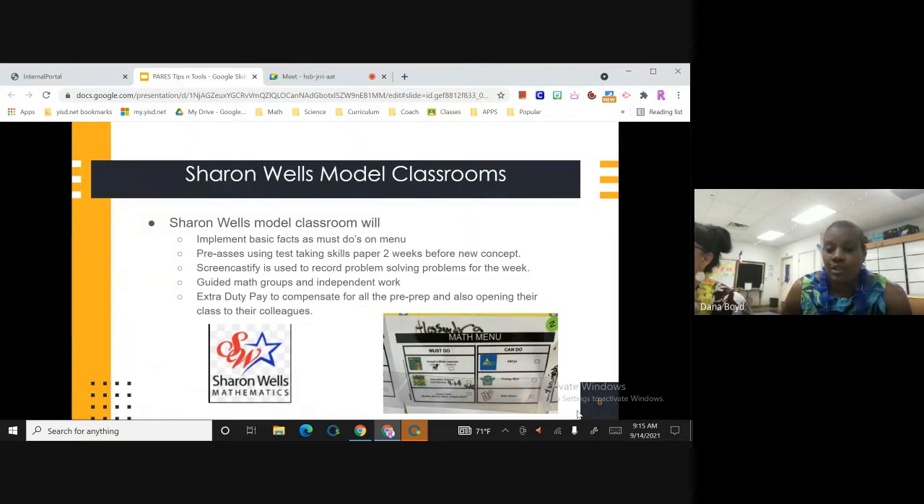A Sharon Wells model classroom means using the Sharon Wells basic facts as a must-do on their menu. These teachers would also be pre-assessing using test-taking skills paper two weeks before a new concept — pre-assessing students two weeks ahead of the concept they will be doing, giving teachers time to plan and differentiate. Teachers also do a Screencastify to record the problem-solving problems for the week. The teacher records the first problem-solving problem, everybody does it together, but it saves time — a Screencastify is basically a flip model, and then everybody works on the second problem together.